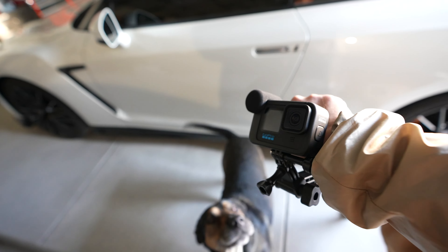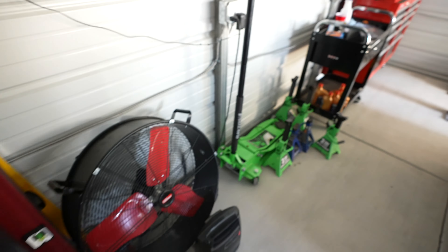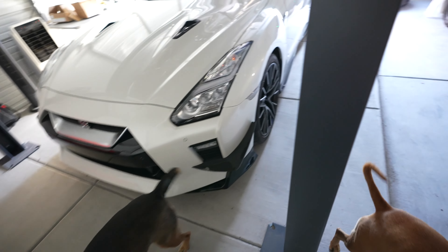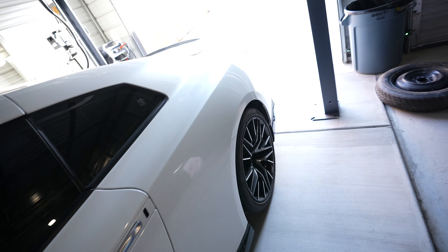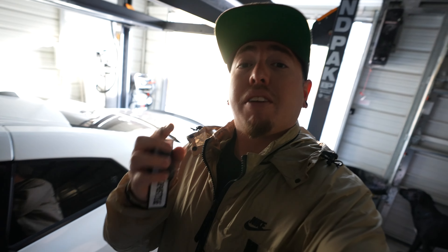I'm gonna take the GoPro — hopefully the tuner doesn't mind me recording. For this video, I'm gonna go get my tune today. Very, very hyped. It's mostly gonna be me driving with a tuner. Sorry if I sound kind of raspy, I'm a little congested right now, makes my allergies. But I've been waiting all week for this day, so I'm not gonna let my congestion mess it up. Let's start her up.